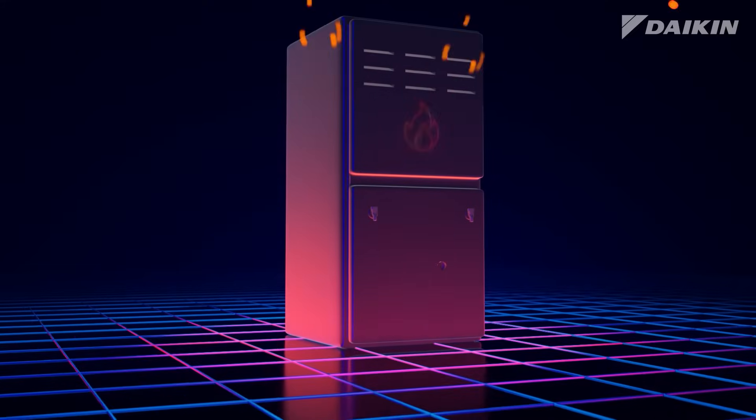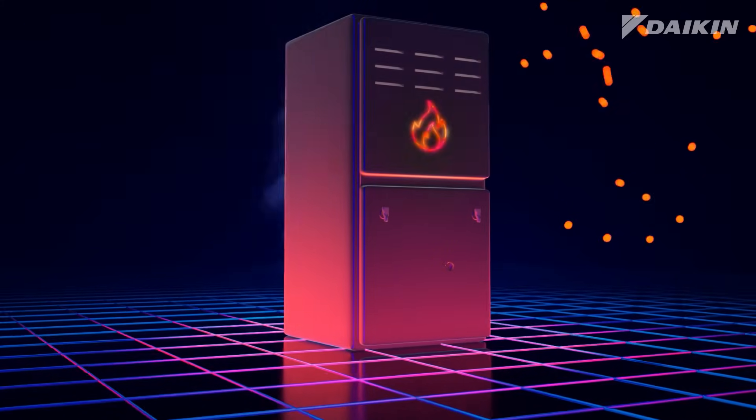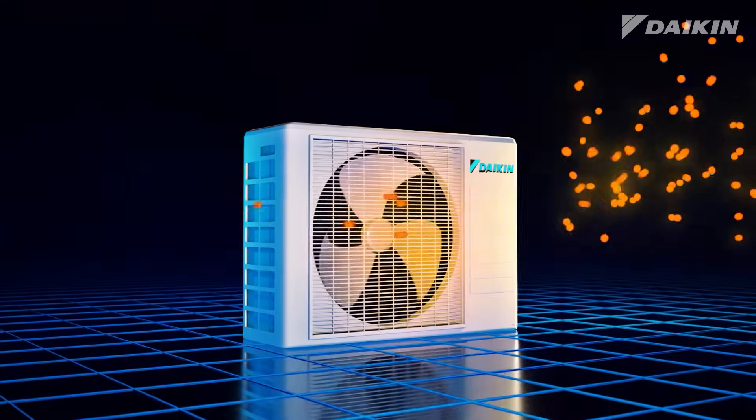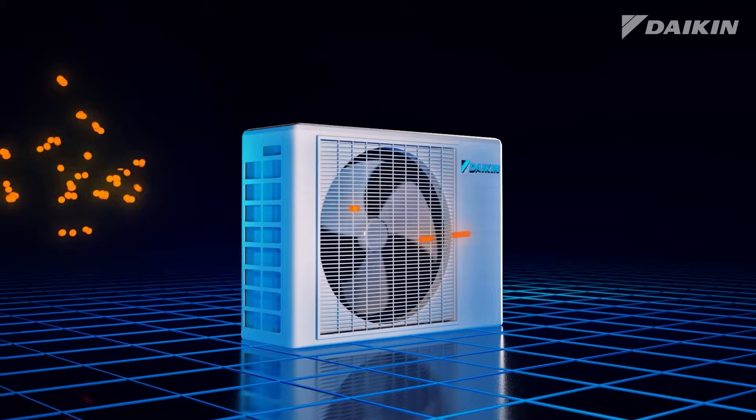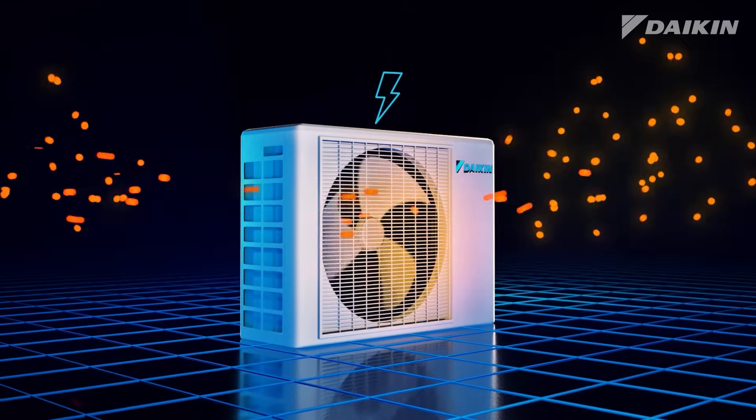Compared to traditional systems, which create heat by burning fossil fuel, heat pumps move energy that's already in the surrounding air from one location to another, using a small amount of electric power.